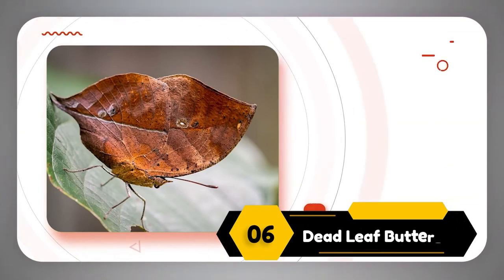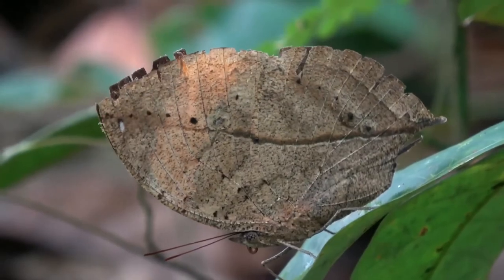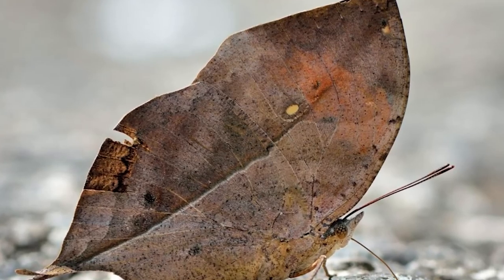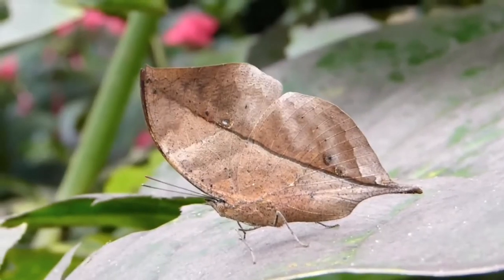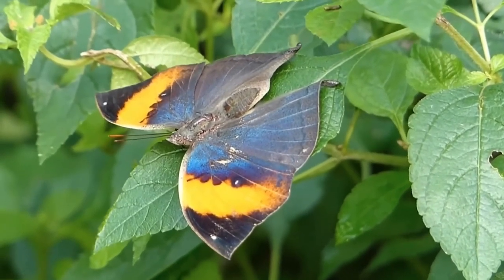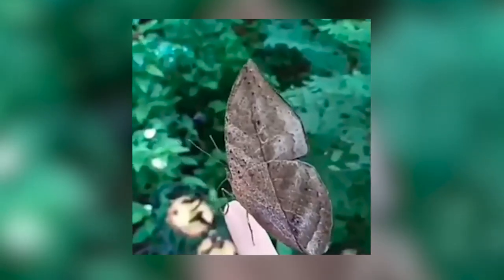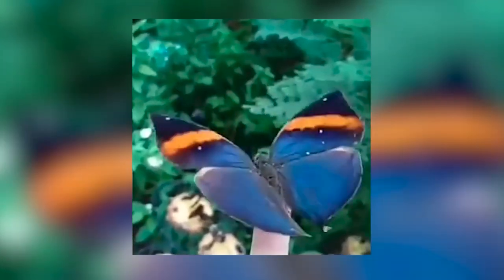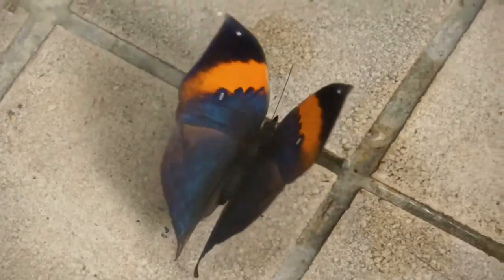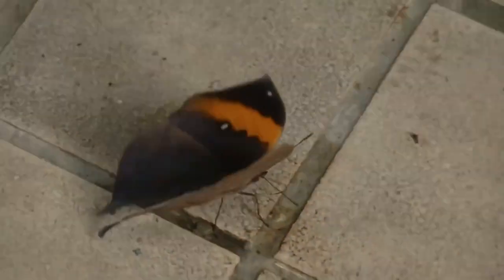Number 6: The Dead Leaf Butterfly. Have you ever come across a butterfly that's incredibly hard to find? In fact, it's so tricky that you might not even recognize it as a butterfly when you do spot it — you may think it's just an ordinary dry leaf, because it looks exactly like one. Even its name resembles its appearance. These are the Dead Leaf Butterflies, found only in a single earthy brown shade, but still one of the most unique butterflies in the world. Not only its color, but also its shape is like a leaf. So pay attention — you might find one of these butterflies next time.